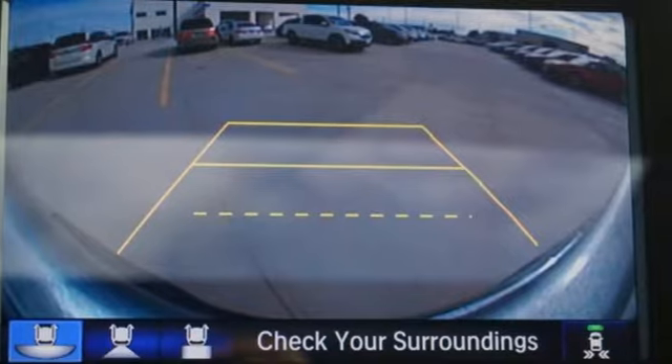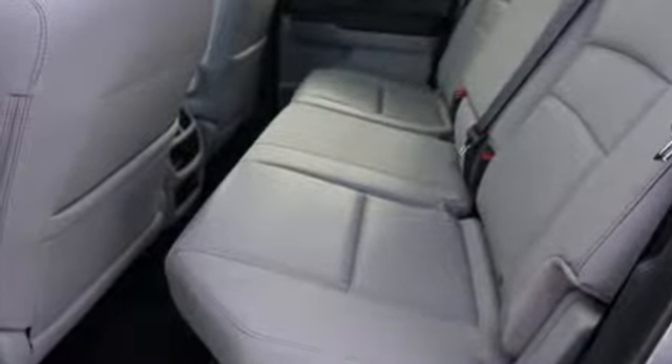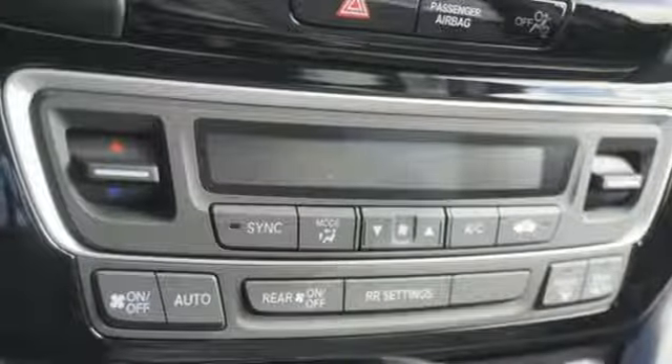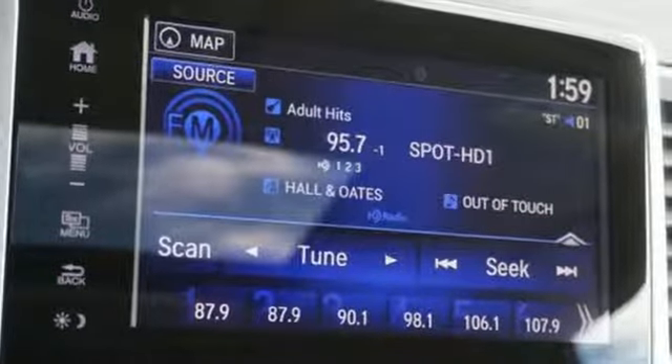Features include integrated navigation system with voice activation, power tilt-down heated mirrors, front heated leather bucket seats, auto-dimming rearview mirror, doors and push-button start proximity key.